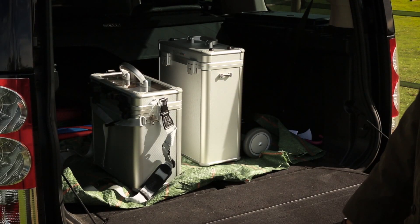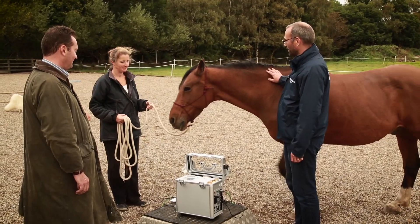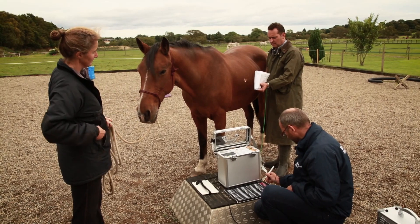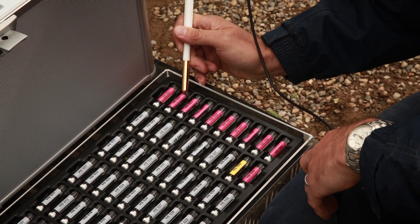Conventional diagnostic methods can be costly and time consuming, whereas the Bicom diagnostics can be performed within the clinic or even at the client's premises. This is a bio-energetic test method and is used to indicate the most probable cause of illness.